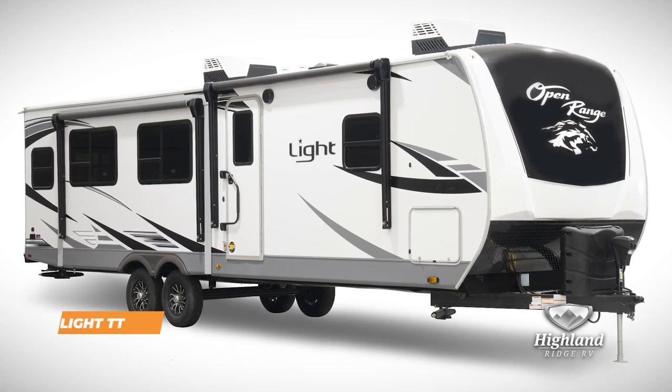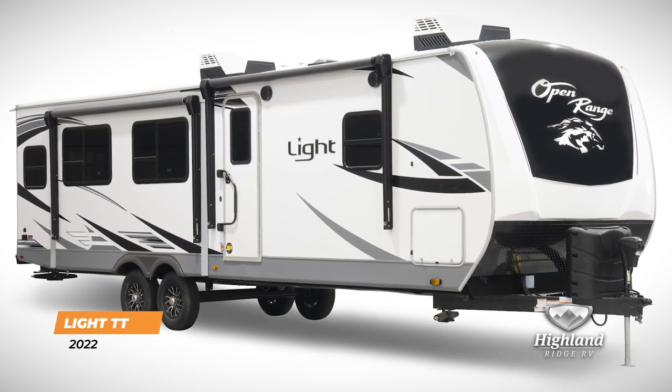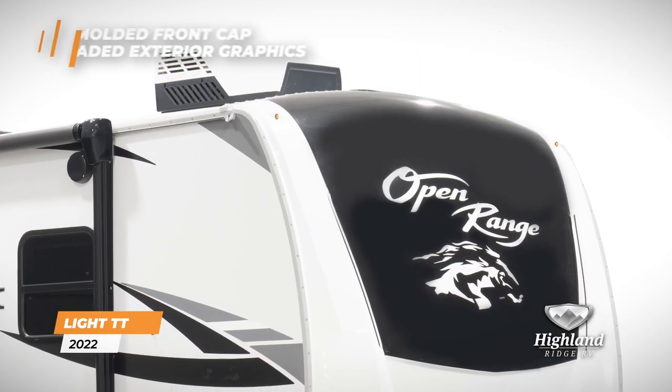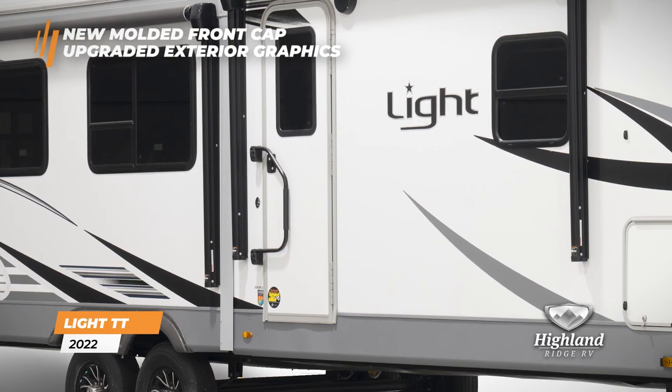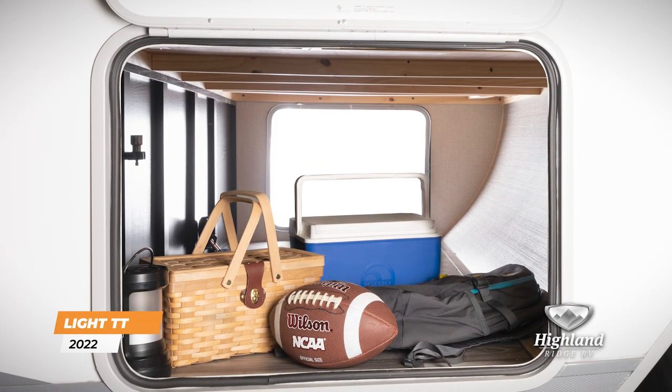The 2022 Open Range Light travel trailer is lightweight and ready for your next adventure. With a brand new molded front cap and upgraded exterior graphics, the Light travel trailer brings style and convenience to the road.